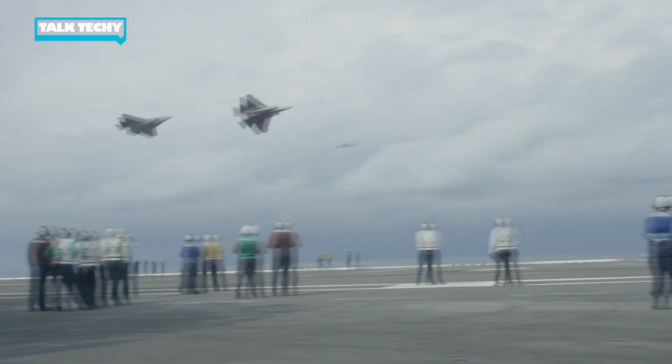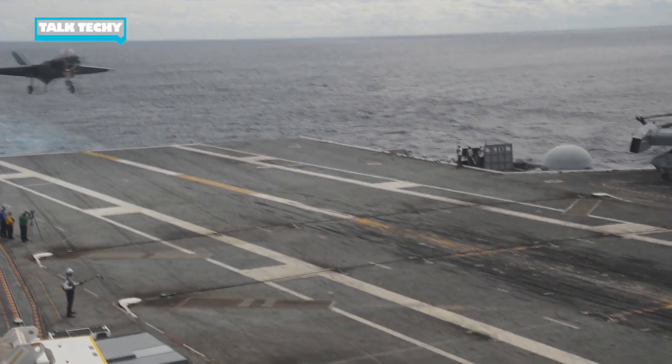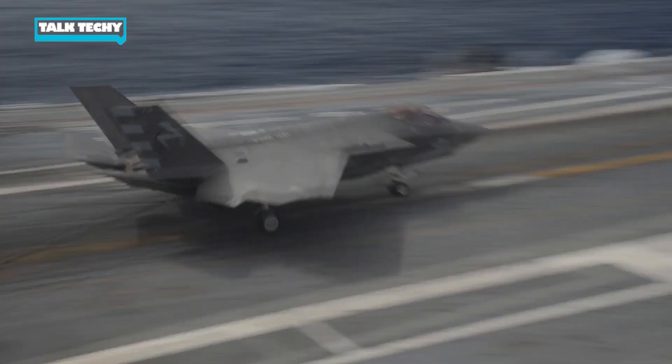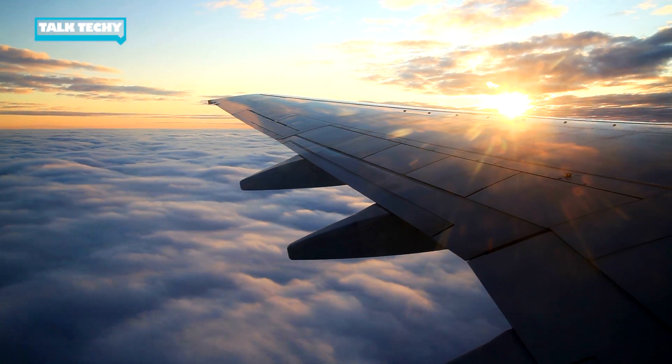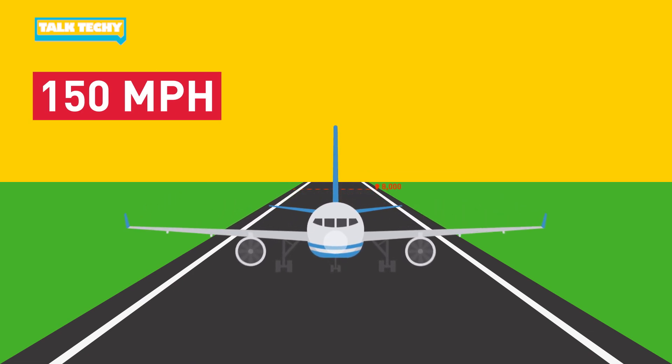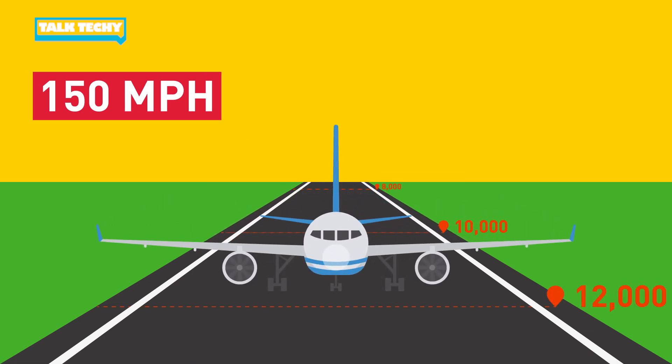Math is used every day in aviation, and when it comes to fighter aircraft, while it may be the aerodynamics that keep it airborne, it's the math that lets us land on aircraft carriers. Imagine you're on an airline flight going from your home to visit family. When that aircraft lands, it's landing at approximately 150 miles per hour on a concrete runway that is 8, 10, even 12,000 feet long.